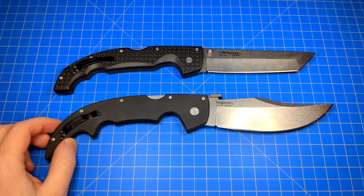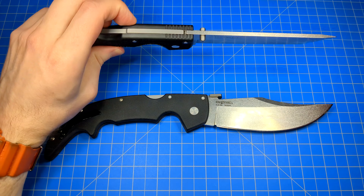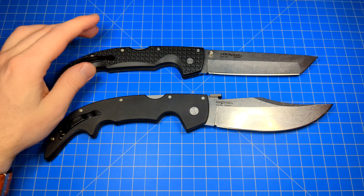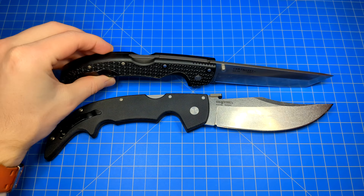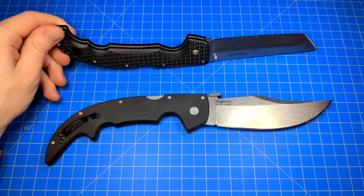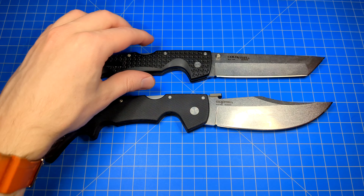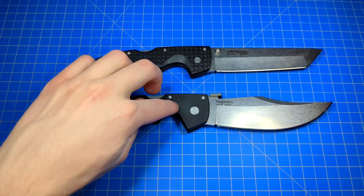The Voyager XL Tanto weighs 7.7 ounces, 4mm thick blade, 5.5 inches in length just like the Espada, 6.75 inch handle length, 12.25 inch overall length. Handle material is Grivex with flush-mounted aluminum liners. Also a Triad lock, same pocket clip, also comes with a second one for the left side, thumb studs for deployment, stonewashed finish, AUS-10A, made in Taiwan. Retails at $119.99, but you can get these for around $60 — almost half the price of the Espada.